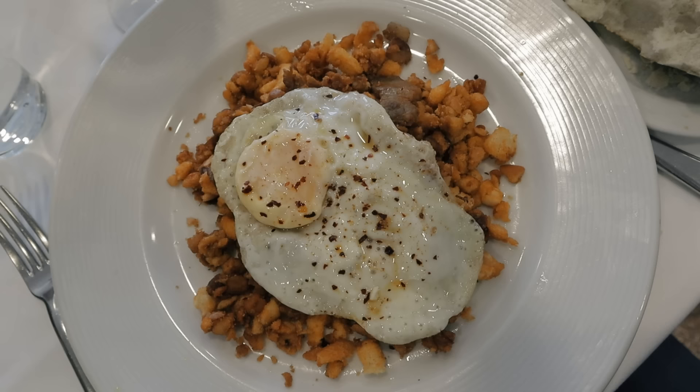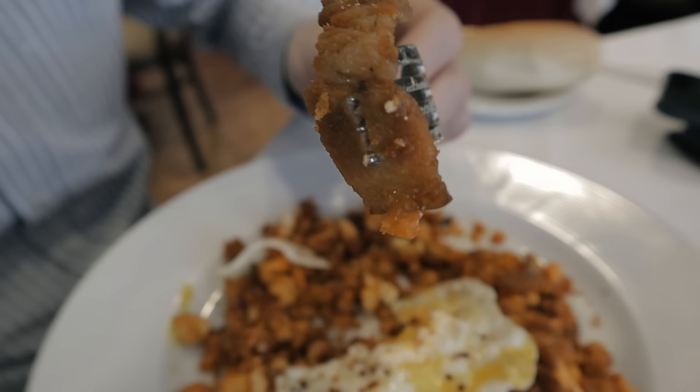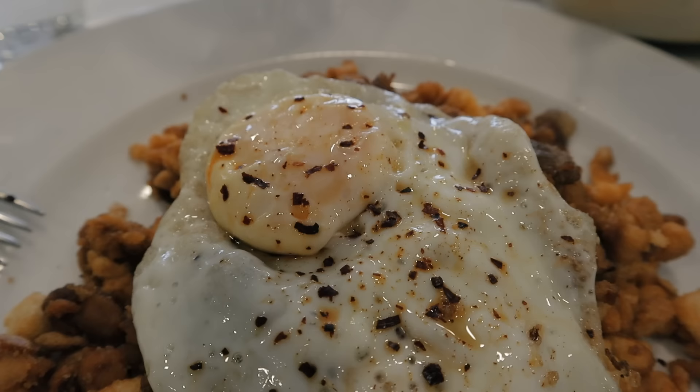Migas is the classic dish from this region and it's so simple — it's real peasant food. They had bread, they had some pork because there's a lot of pigs in this part, they had an egg, they had some garlic, and they fried it up. I love the simplicity of it, and when it's done well, like this one, it's really yummy.